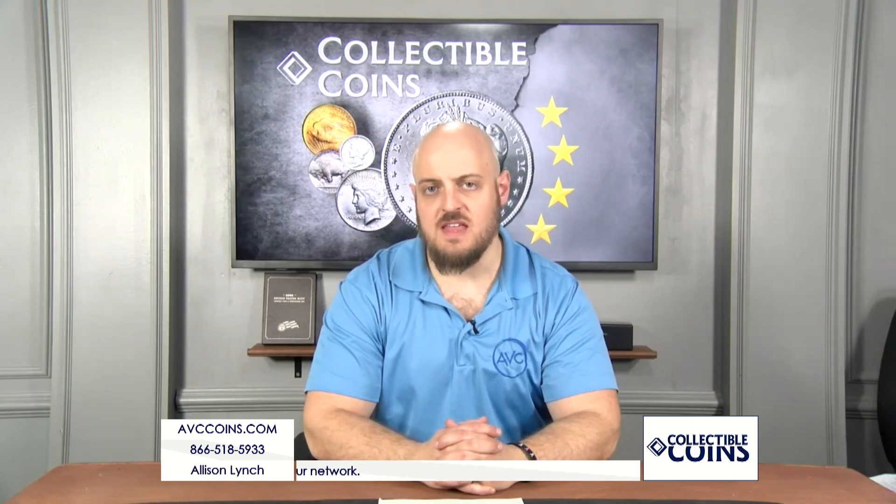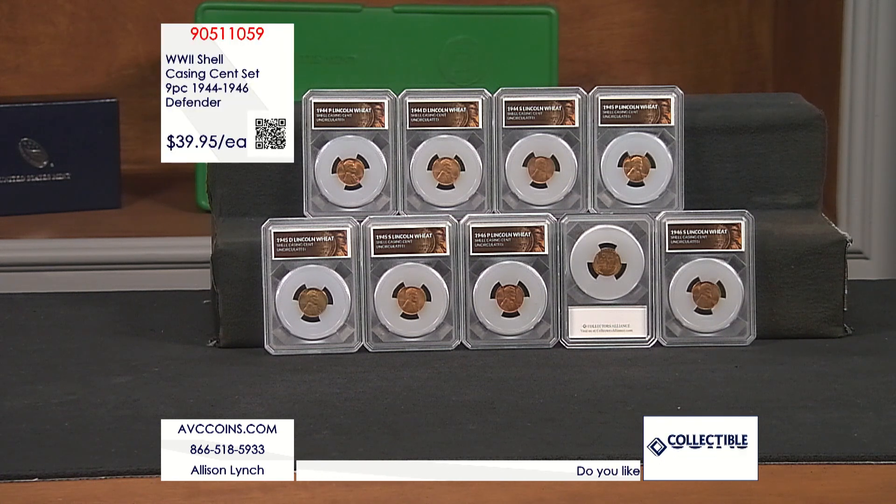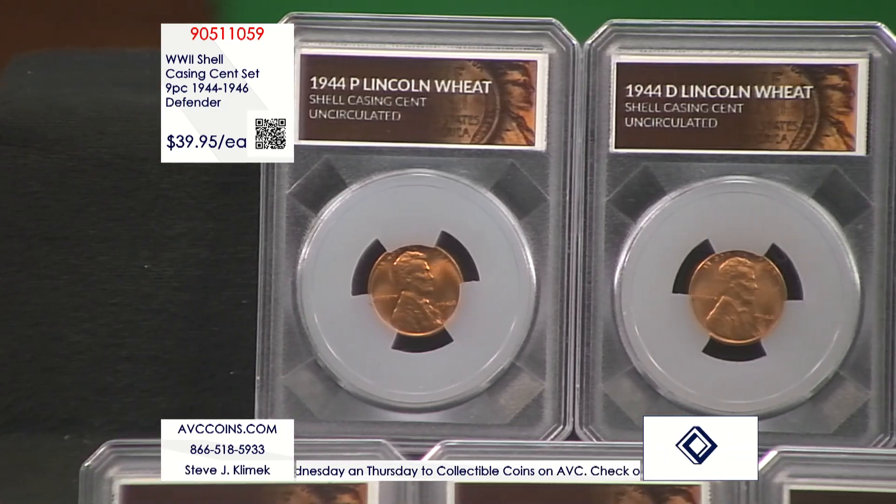World War II was a massive global event that literally changed the face of the world as we know it. But what many have forgotten is that for a period during the war and right after, it also changed the face of United States coinage. While everyone remembers the iconic steel cents struck in 1943 and the silver war nickels, what many collectors have forgotten about is that for a few short years after the war ended, they actually struck the Lincoln cent out of used shell casings. These were known as the shell casing cents and were struck from 1944 until 1946 at all three major United States mints: Philadelphia, Denver, and San Francisco.